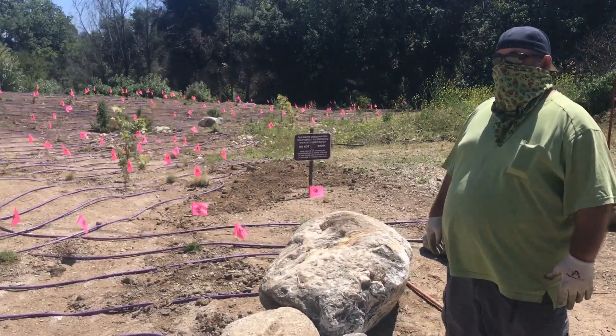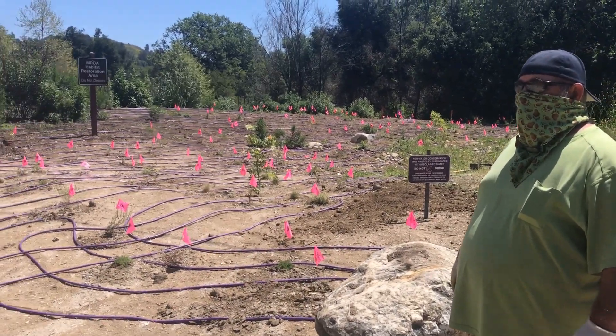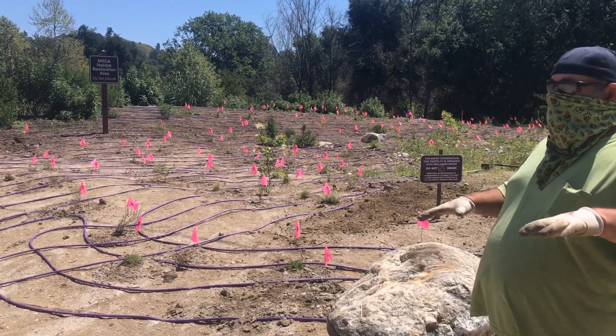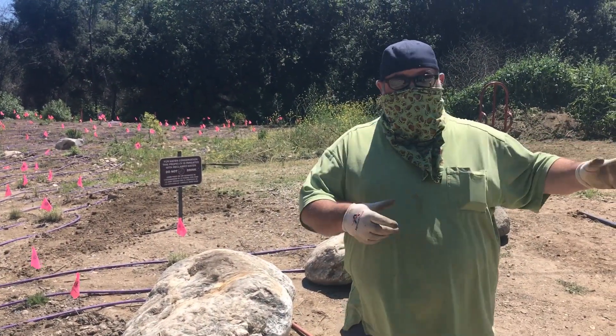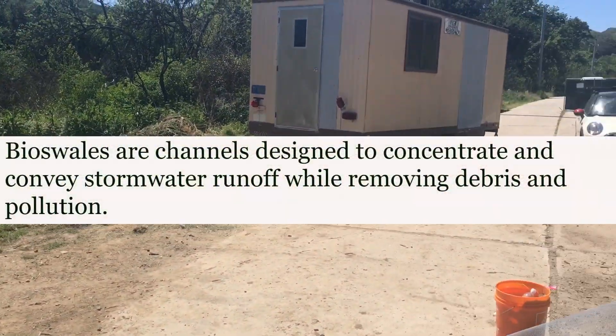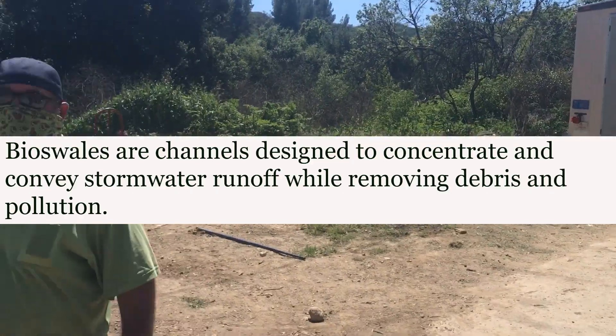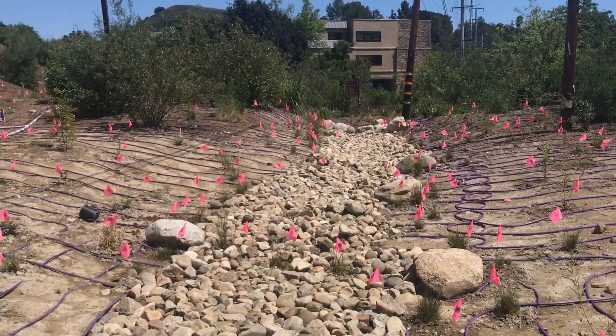So Mark, how does the layout work — plant selection, where things are going? Basically we're emulating a creek. This is actually a bioswale that's collecting runoff from Vendell Place and slowly letting it percolate and filter before it reconnects back to the creek if there's enough flow. So in a creek environment...